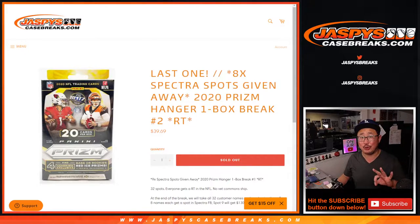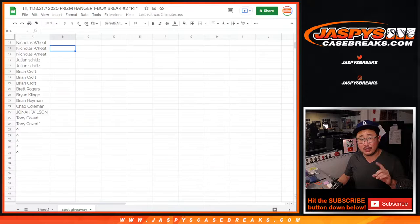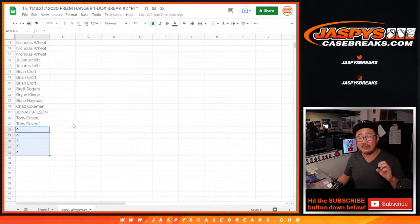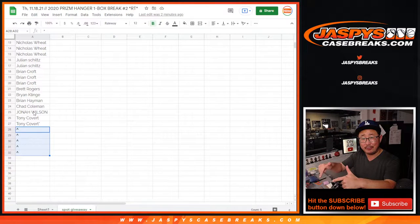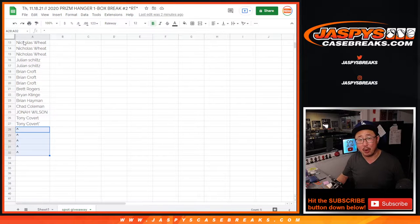There are three different dice rolls happening here. The first dice roll, we're going to give away five spots — we'll randomize those five spots to people who bought spots. The second dice roll will be for names and teams, and then we'll do the box break itself. The third and final dice roll will be for the giveaway part.